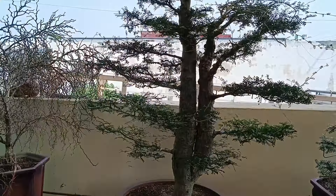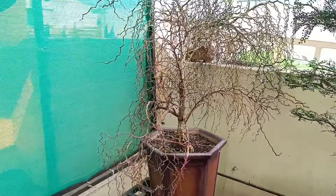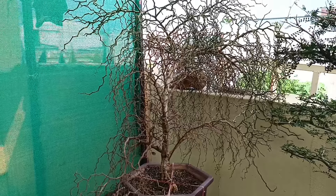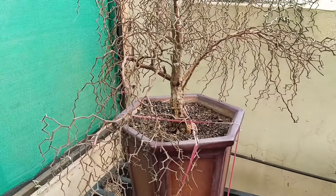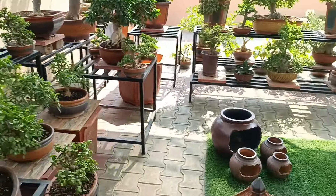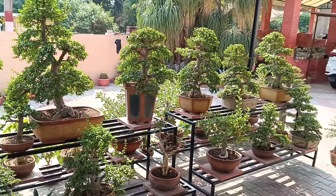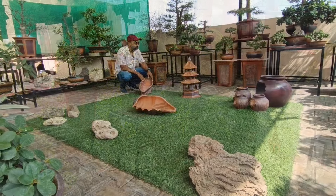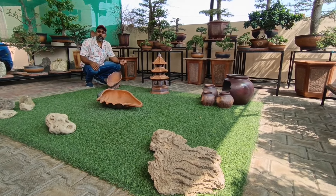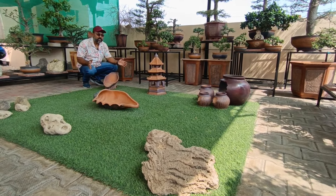Here are some big caudiciforms and here is a very interesting, my favorite — Didierea madagascariensis, a zigzag plant. This is not an old specimen. And here are bone-sized caudiciform plants. These are all of the caudiciform sizes, and all of these are in ceramic pots.